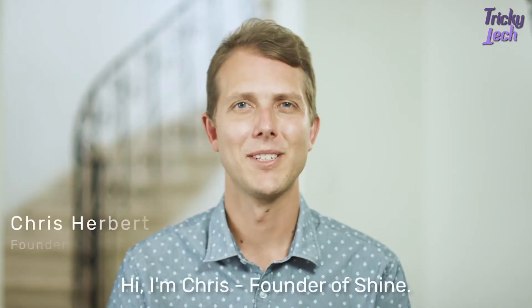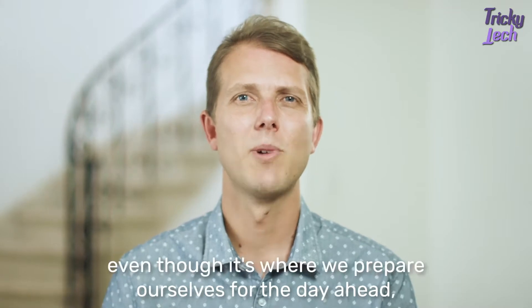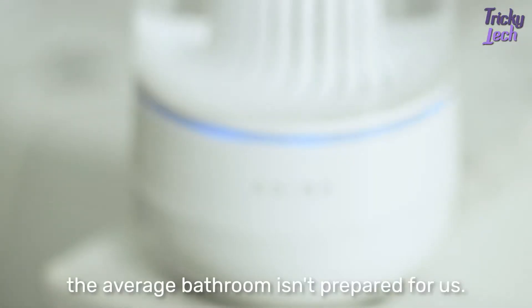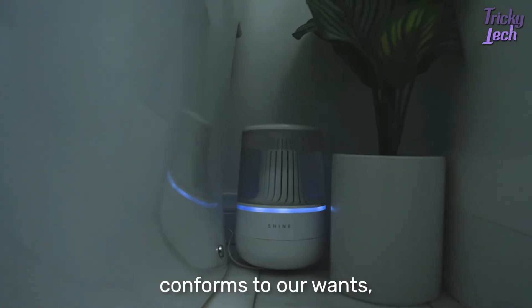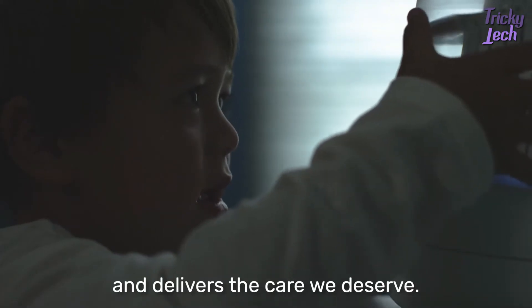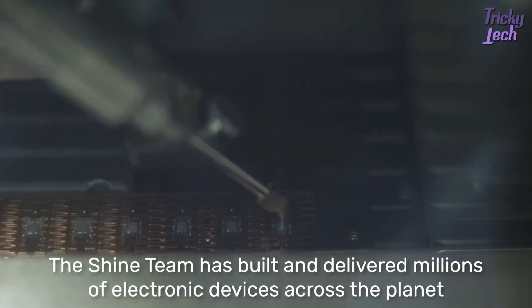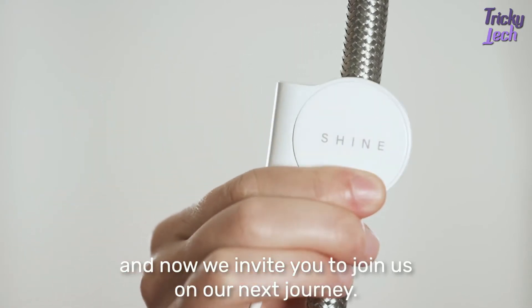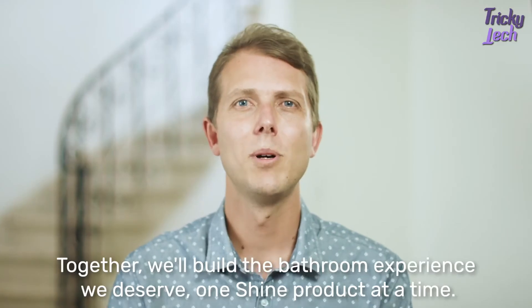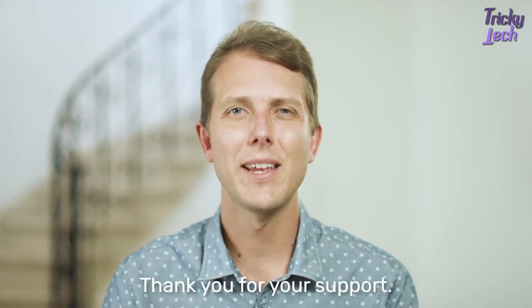Hi, I'm Chris, founder of Shine Bathroom. We're reinventing the bathroom because even though it's where we prepare ourselves for the day ahead, the average bathroom isn't prepared for us. Shine uses automation to fix this by creating a bathroom experience that anticipates our needs, conforms to our wants, and delivers the care we deserve. The Shine team has built and delivered millions of electronic devices across the planet, and now we invite you to join us on our next journey. Together, we'll build the bathroom experience we deserve, one Shine product at a time. Thank you for your support.